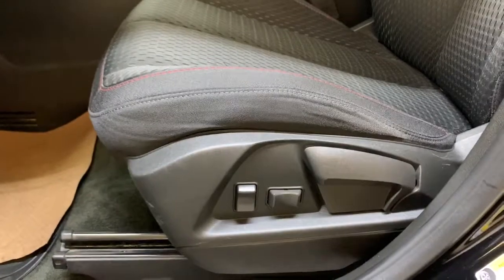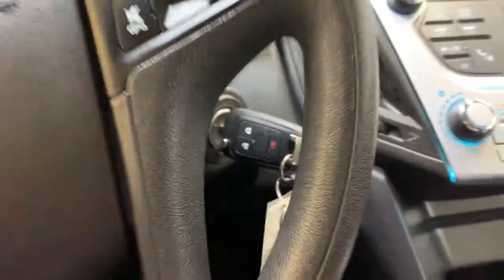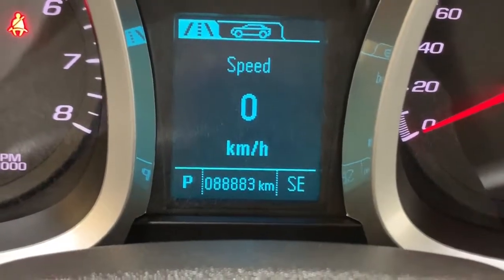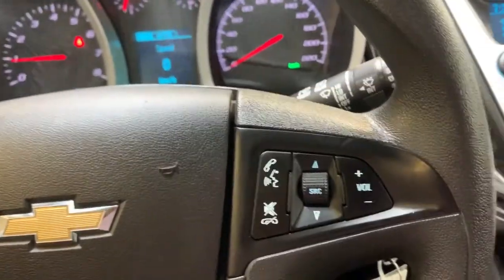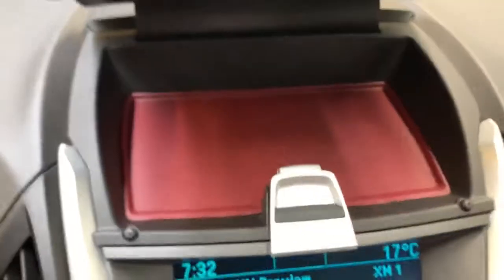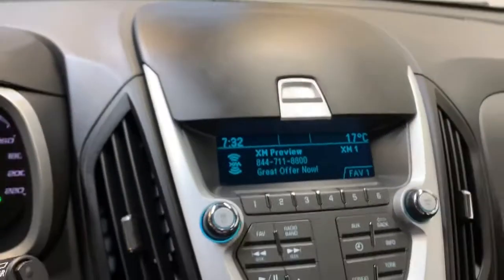The driver's seat is also power operated by the switches on the side there, and the Equinox is a traditional turnkey ignition system as you can see kind of through the steering wheel there, and it has 88,883 kilometers on the odometer. We have your gauge cluster illumination dial over here, cruise control on this side with your Bluetooth and stereo controls on the other side. Above the stereo we have a nice little storage compartment here with kind of a red insert there to match the seat stitching.